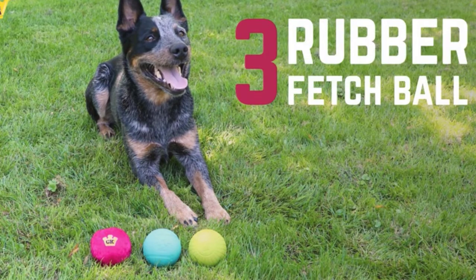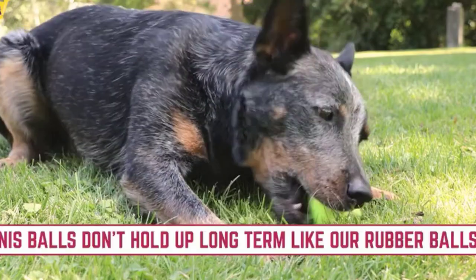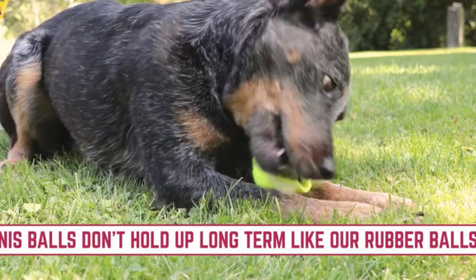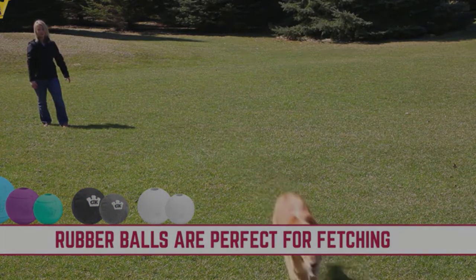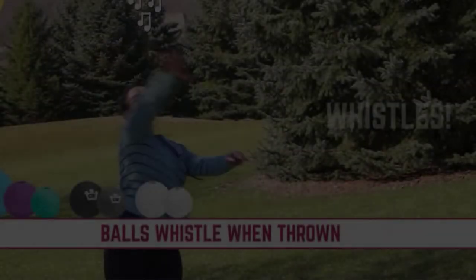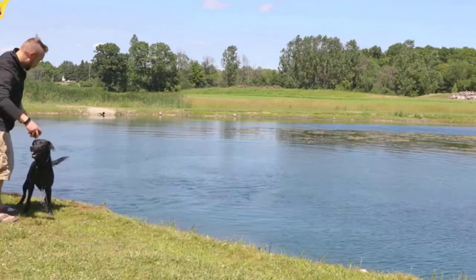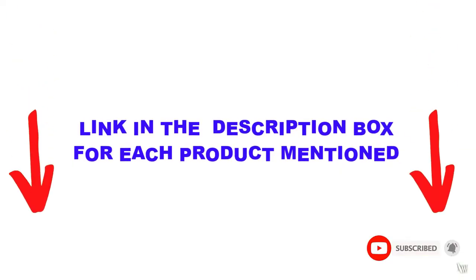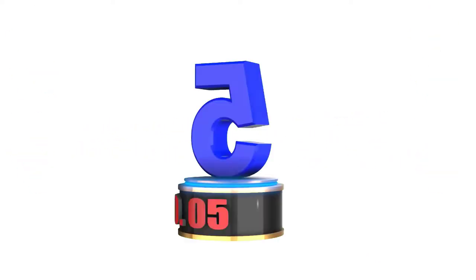Are you looking for the best indestructible dog toys in your budget? In today's video, we break down the top 5 best indestructible dog toys available on the market. I made this list based on my personal opinion, trying to list them based on their price, quality, durability, and more. I found these products very helpful for people like you. Check out the description below and make sure you subscribe for more videos. Let's get started.